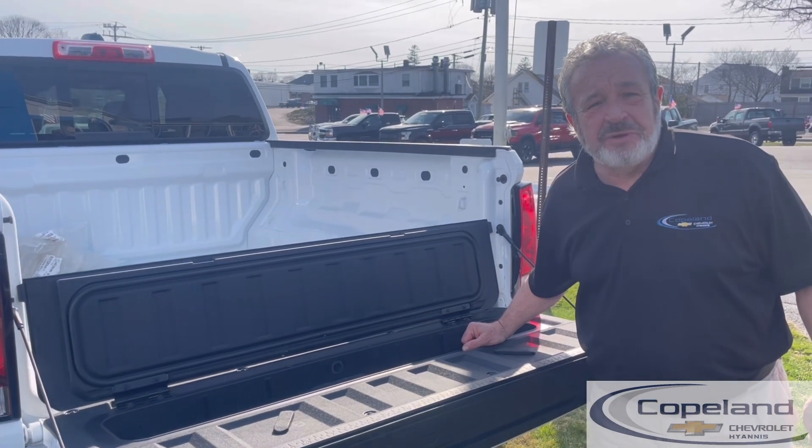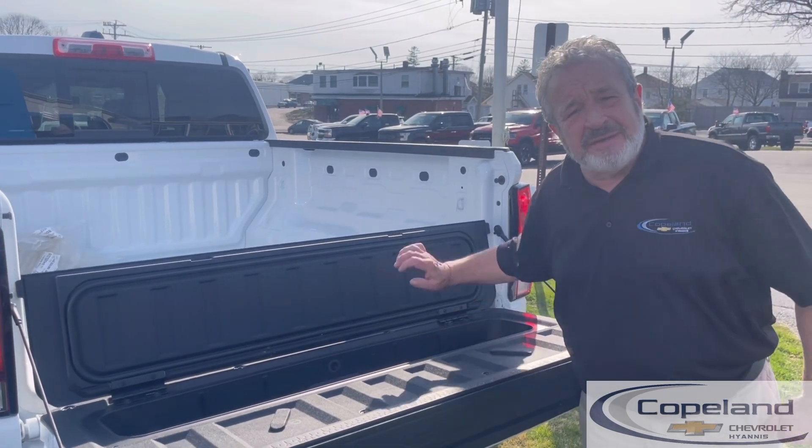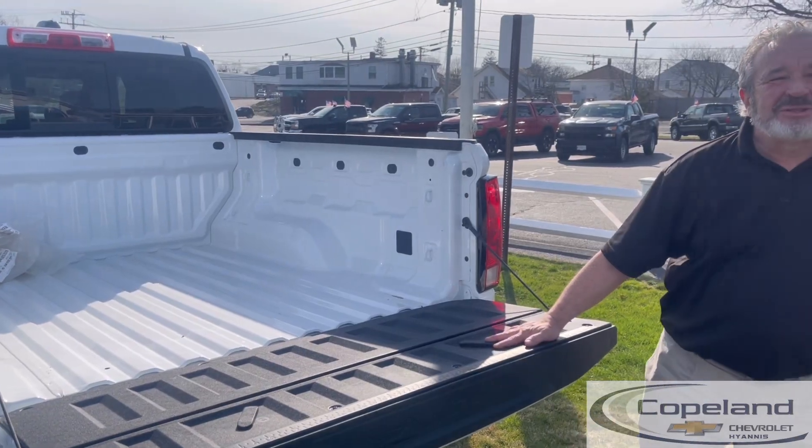Come on down and pick up your new 2023 Colorado, or at least come on down and take one for a test drive. Thank you very much, have a great day.